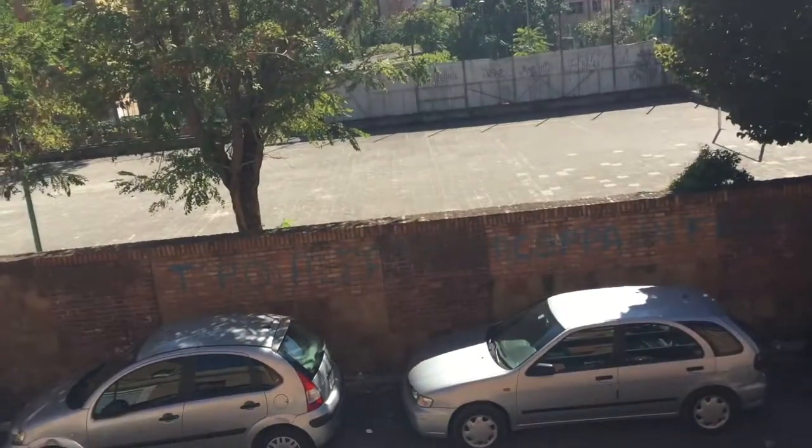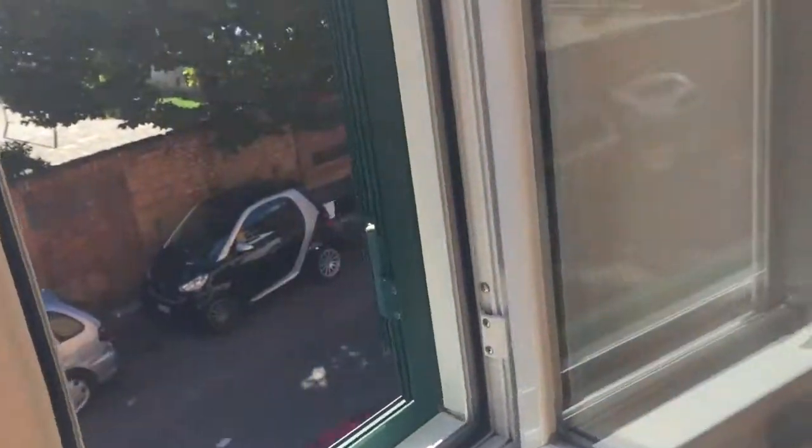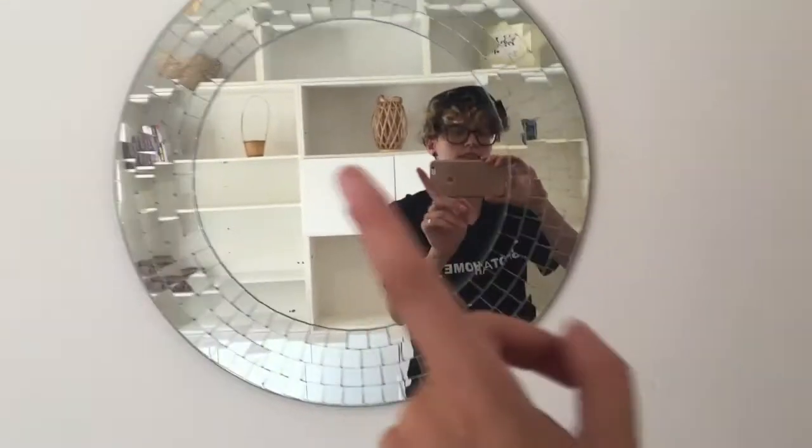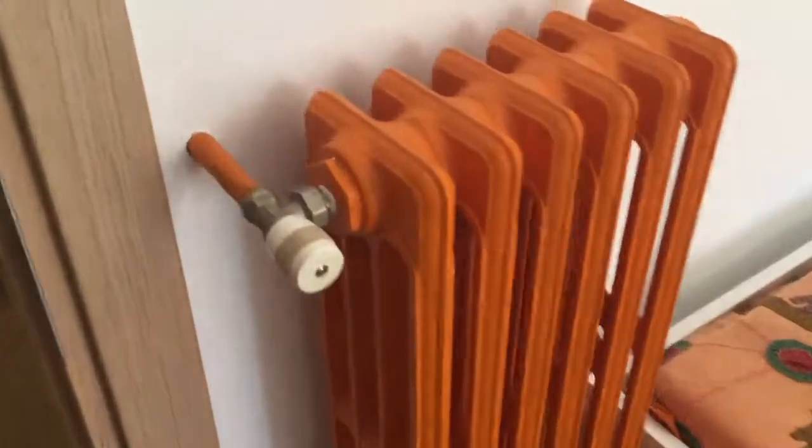Here's the wardrobe. You've got a heating unit here with still a view on the street. And this is the sofa, which is also a sofa bed. You've also got this little mirror here and some orange décor.